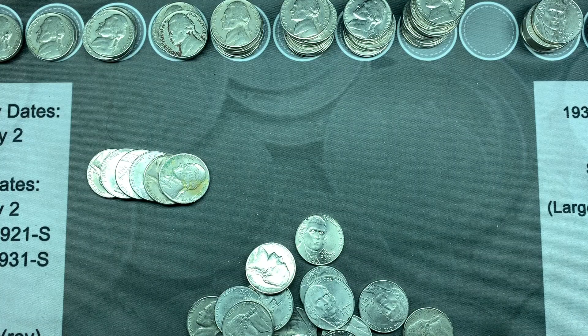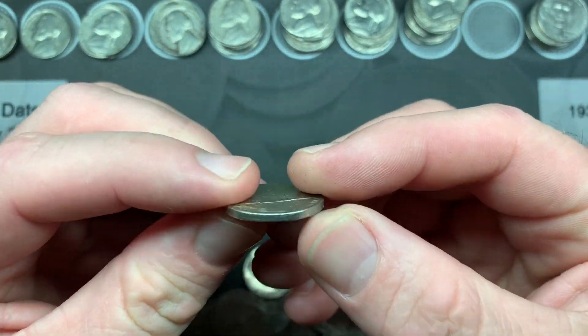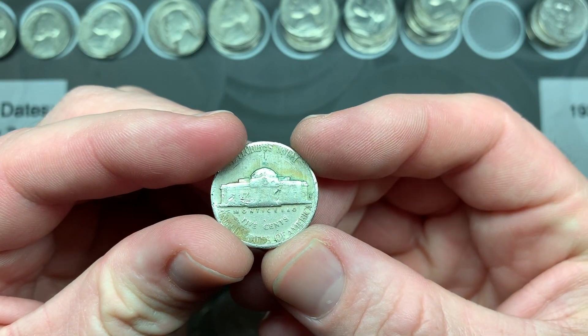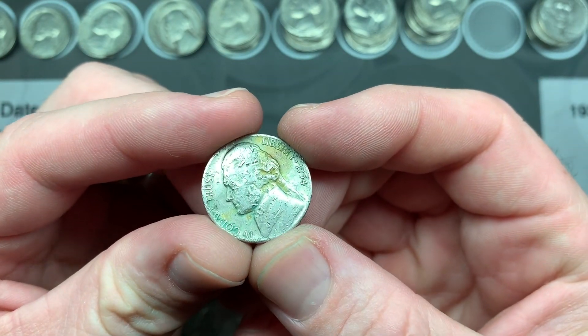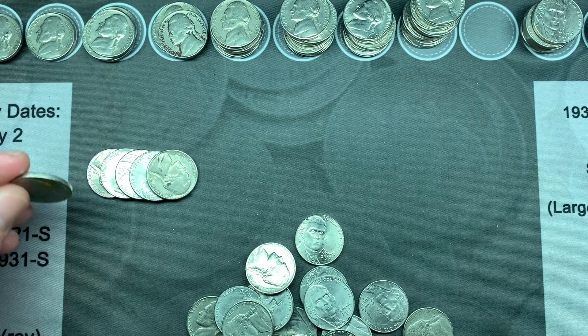Roll 45 and we found another oldie — 1954 Denver. But this thing has seen better days, it is pretty beat up, so I don't think I'm going to be saving that one.